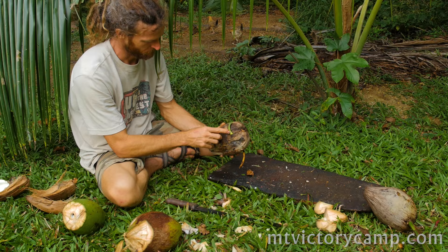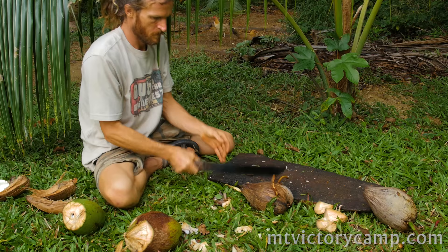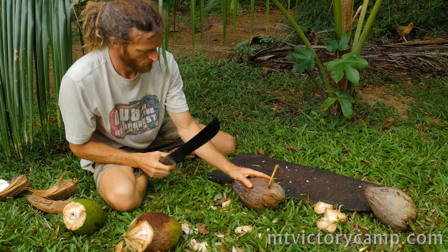Once the sprout has formed you've got another food product. You want to gather it while there are not too many roots — this one has a few roots so it won't be too bad. Once it has a number of roots and is firmly in the ground, the nutritional value of the endosperm drops. The endosperm is the thickened part on the end of any sprout, and that thickened part is responsible for nurturing the young sprout until it's able to draw its nutrients from the ground.